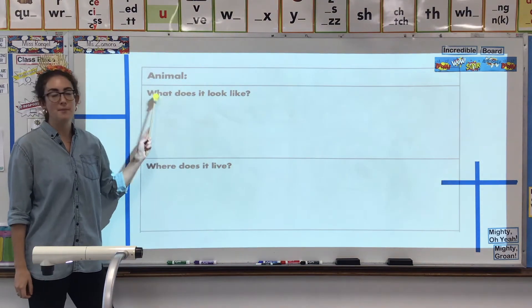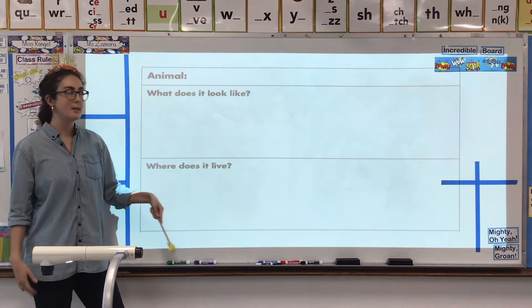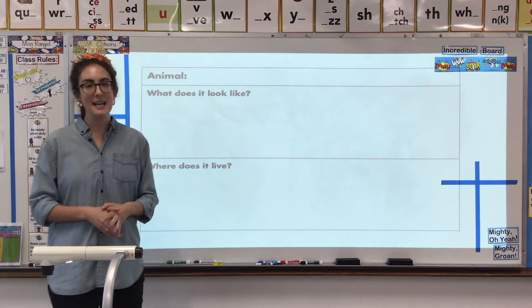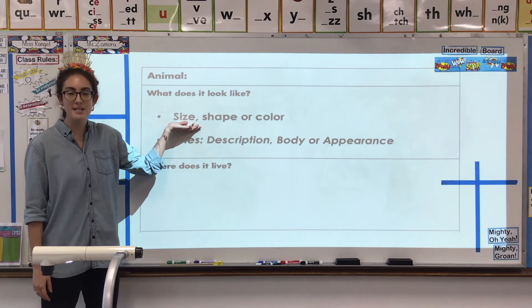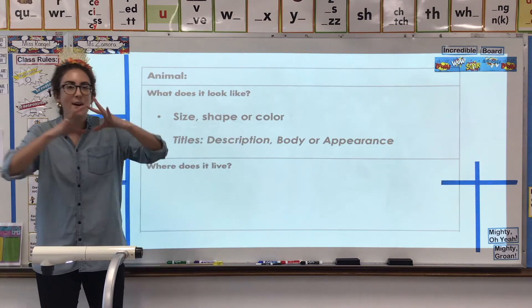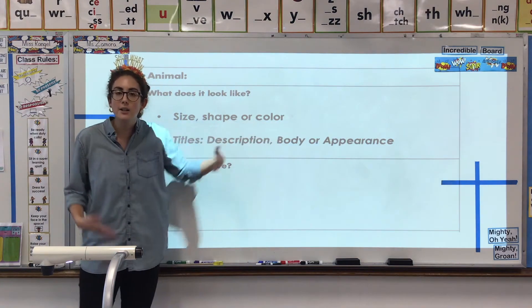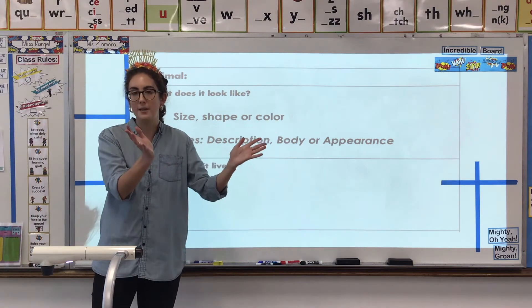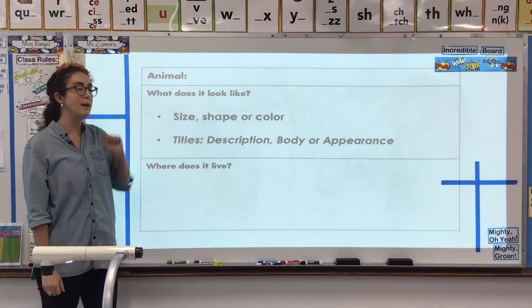What's the first question we are looking to answer? What does it look like? When you're looking to answer this question, you can find information in your reading that talks about the size of an animal — how big is it — or the shape of the animal, is it long and skinny or round and fat, or the color of the animal, is it brown and black or colorful and yellow and red? The size, shape, and color of the animal all answer the question: what does it look like?